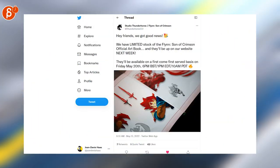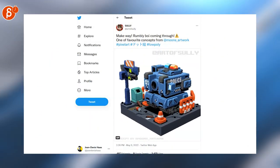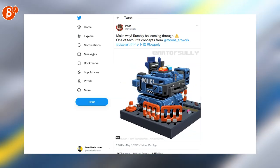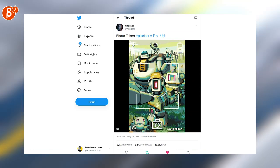Flynn: Son of Crimson official art book is coming out this week, so keep an eye out. Last week I talked about chunky pixel art, and low poly plus pixel art doesn't get chunkier than this — but it's so cool, I love it. A little tiny Emmy animation there too.